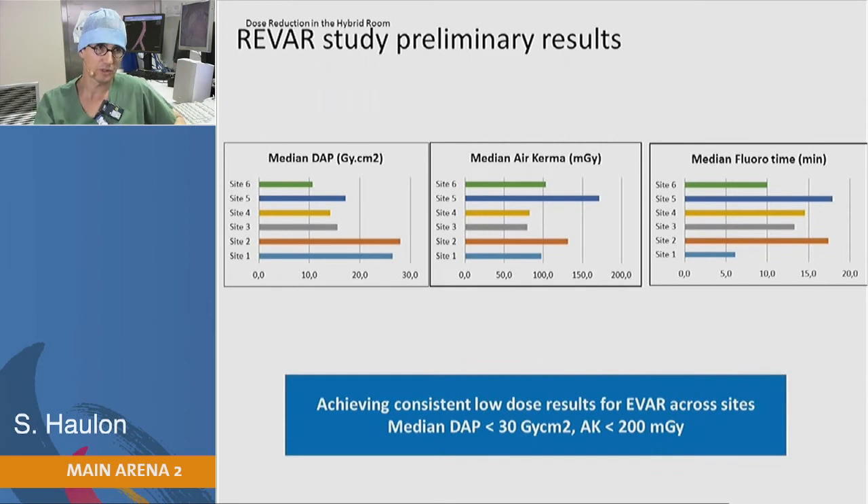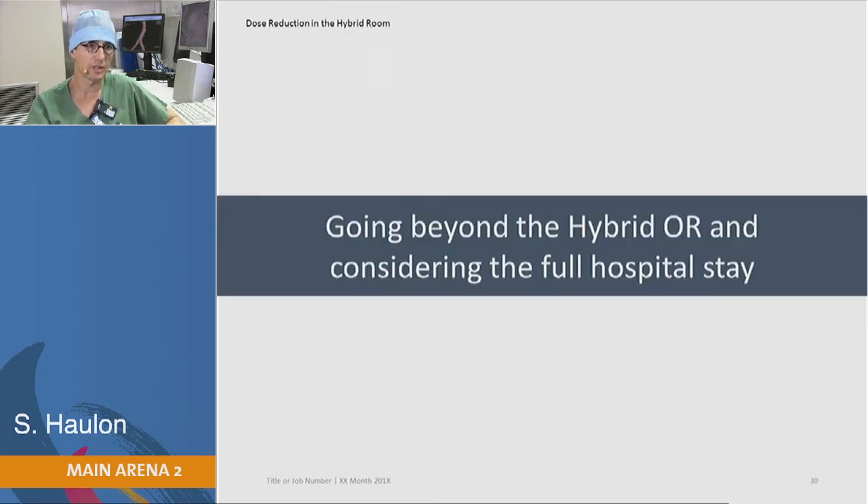These are the preliminary results of the FEVAR study across all sites. We achieved consistent low-dose results throughout the sites simply by monitoring and by using the full Discovery workflow, which is really focused on reducing dose.